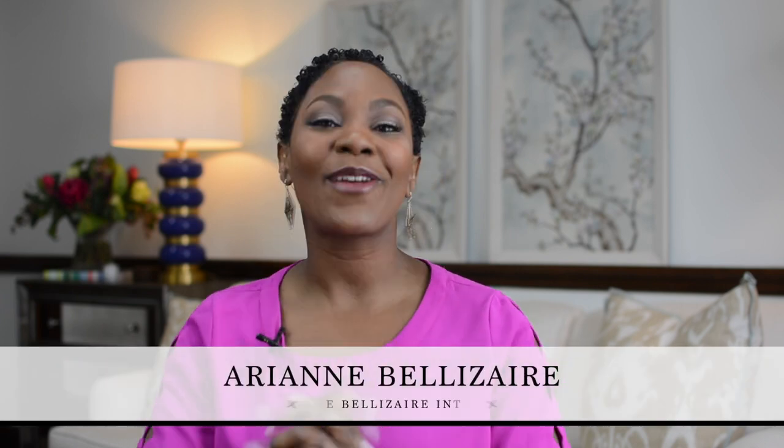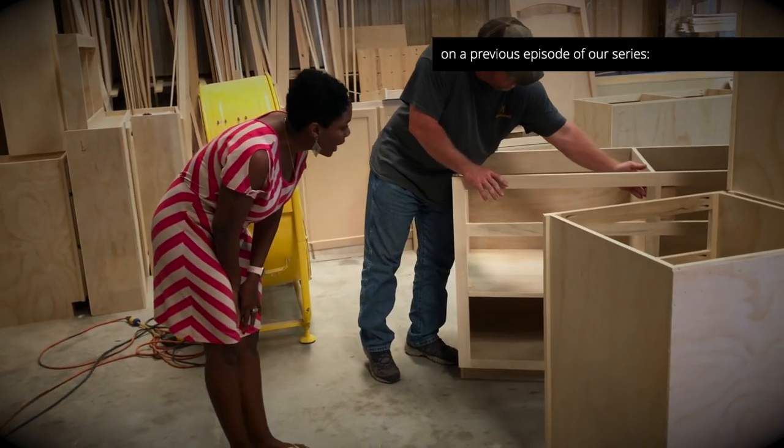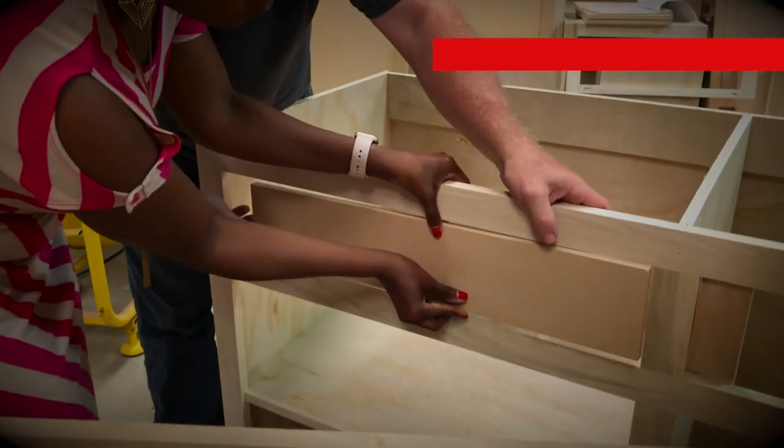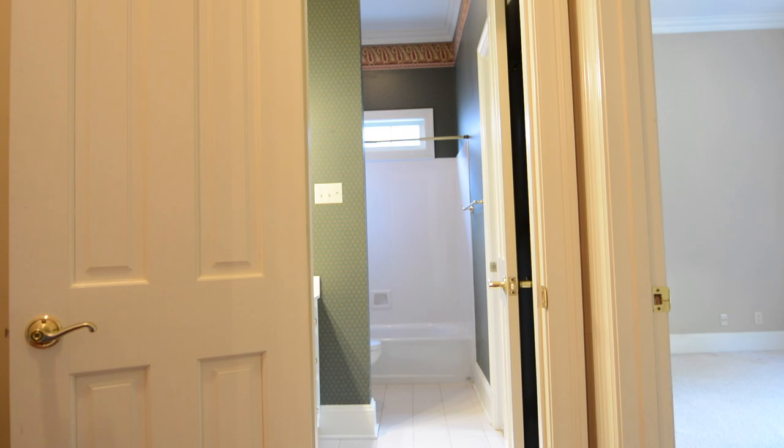Hello my friends, we are back with another episode of the Inspired to Style House Renovation Series. Last week we talked about cabinetry; this week it's all about floors, tile, and countertops. Plus, I'll give you a first look at our newly renovated guest bath.